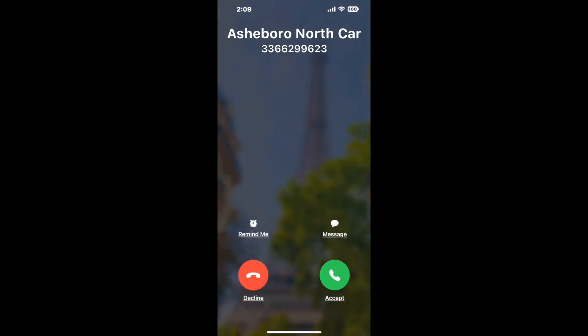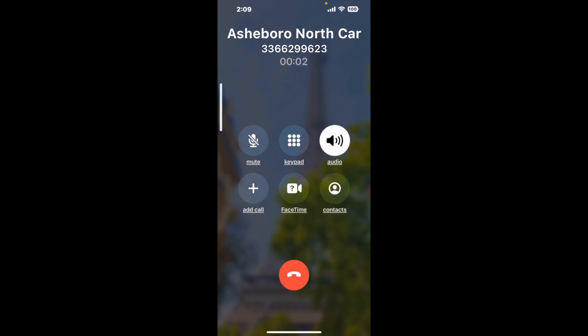It dials the number and stays on hold for you while it waits for an agent to take the call. When it detects an agent, it'll send the call to your phone. And here is Claimer sending me a callback from Asheboro, North Carolina DMV with an actual agent on the line.